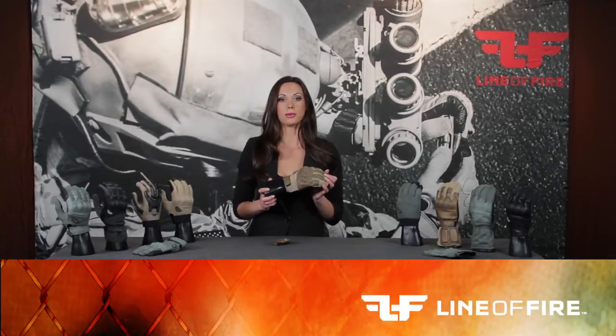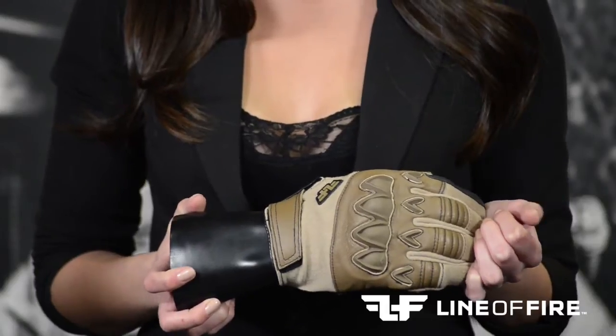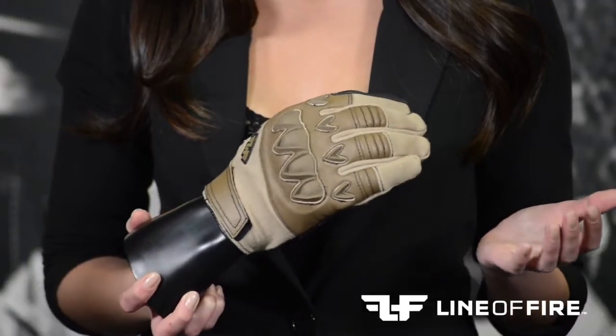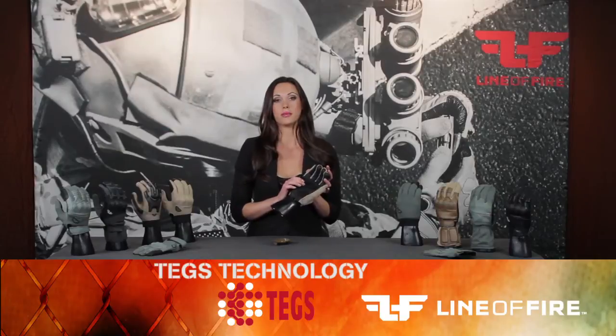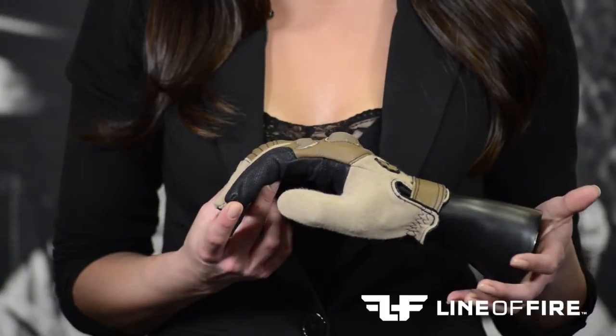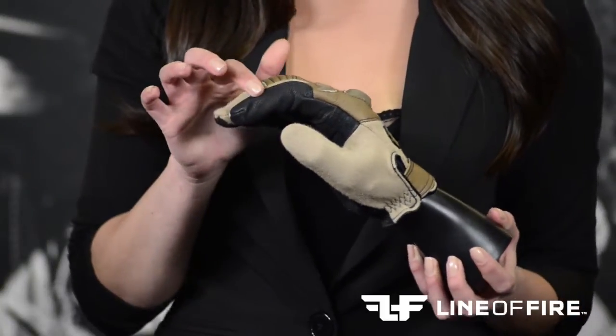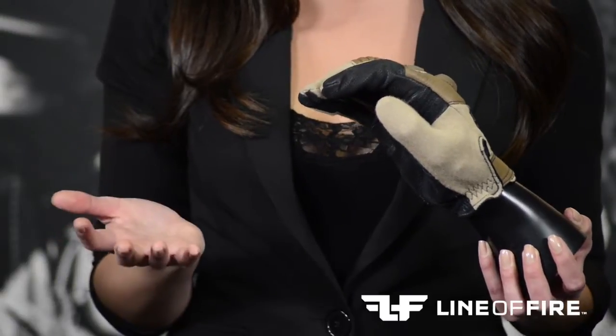The Point Man's vulcanized guards are designed to absorb any type of kinetic energy transferred from activities or impact. The glove stretches into the shape of your hand over time. With TEGS technology, the material is designed for superior grip in both wet and dry conditions. The Point Man gloves come with the overwrap trigger finger, which eliminates the standard seam running across the top of the finger.